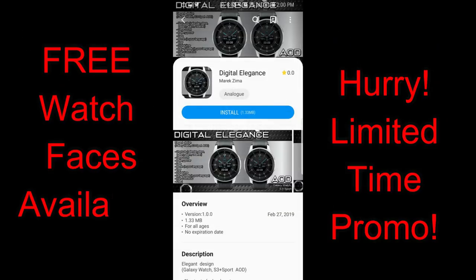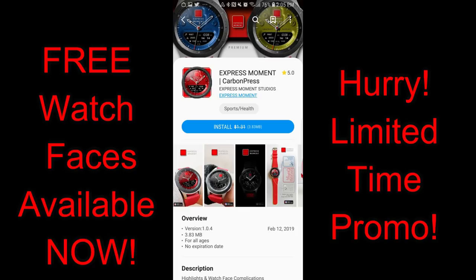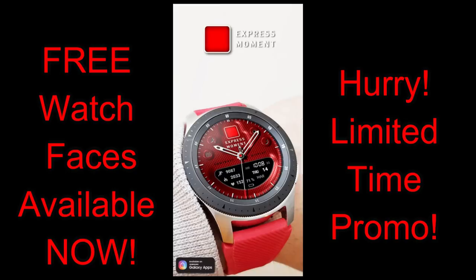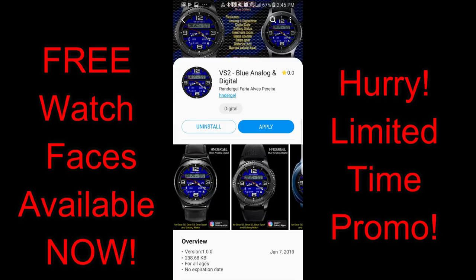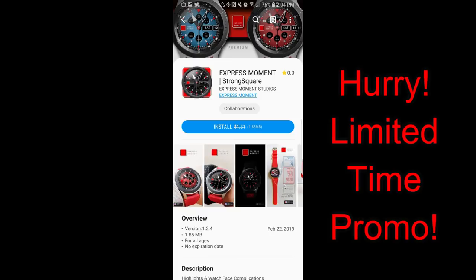Anyways, the faces I have for you today are a good mix of different styles, and some are on promos while others are freebies. Unfortunately I have no idea when the promo ones will end, so if you like any of these make sure you go download a copy as soon as you can. I've included the direct links to all the faces I reviewed today right in the video description. Okay, without further ado let's go check out this week's top free picks.